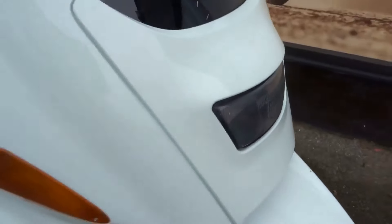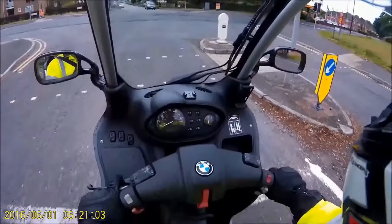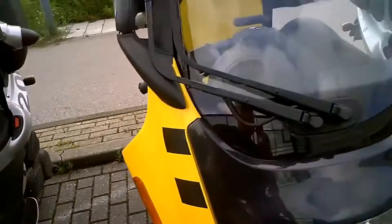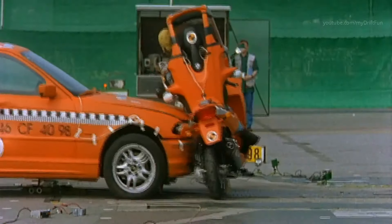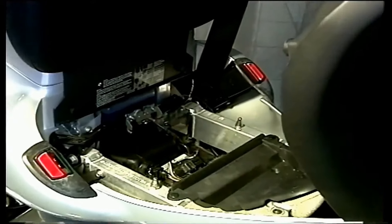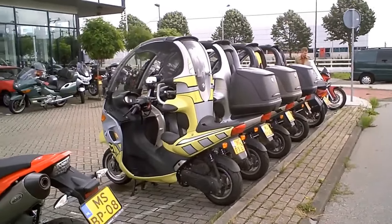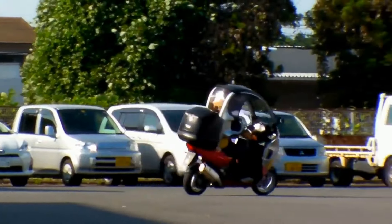It became popular among urban commuters and riders who valued safety and convenience above all else. The historical significance of this model lies in its ability to challenge the norms of motorcycle design and push the boundaries of what a motorcycle could be. Overall, the BMW C1200 holds a special place in motorcycle history as a daring and unconventional creation that dared to be different. Love it or hate it, there's no denying that this model has left a lasting impact on the industry.